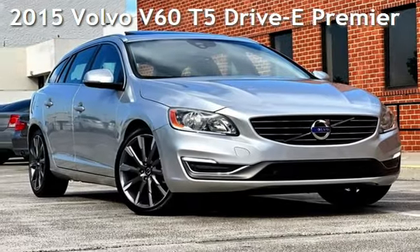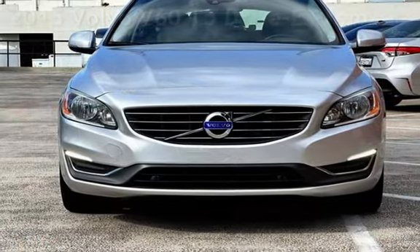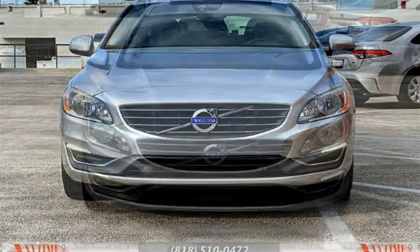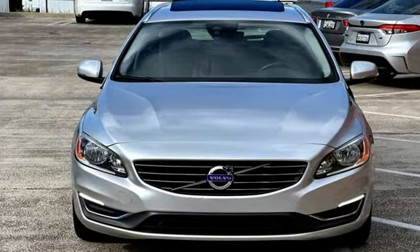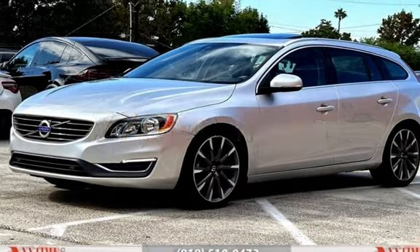Presenting a pre-owned 2015 Volvo. This four-door wagon has a four-cylinder, 2.0-liter i4 engine, with front-wheel drive, and an automatic transmission. This Volvo has less than 78,000 miles on the odometer.